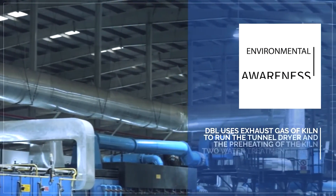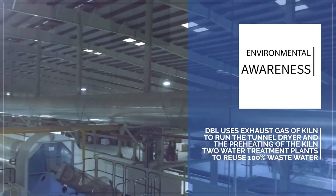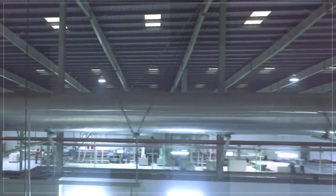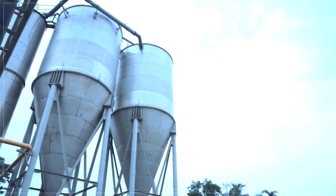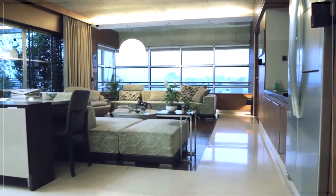For environmental sustainability, DBL uses exhaust gas from the kiln to run the tunnel dryer and for preheating the kiln itself. It has two water treatment plants to reuse 100% of wastewater, producing designs with disparate colors.